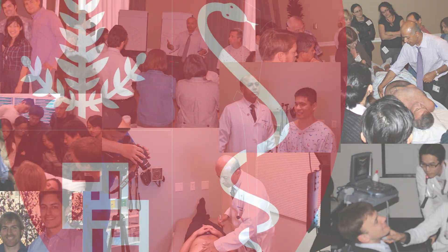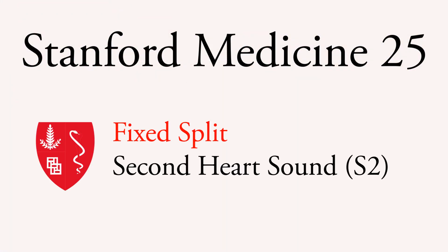This has been a Stanford Medicine 25 video on the fixed split second heart sound. Thanks for watching.